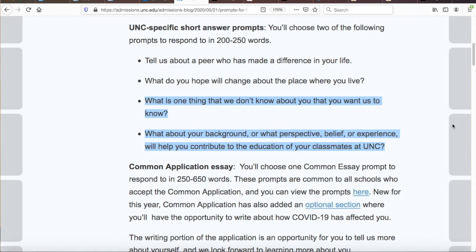Your responses need to shed more light on you — the person UNC is considering accepting into its community for the next four years. The other two prompt options are a bit easier to approach. One reads 'What is one thing that we don't know about you that you want us to know?' The other asks 'What about your background, perspective, belief, or experience will help you contribute to the education of your classmates at UNC?' I recommend avoiding the last prompt unless you have a truly rare background or experience and can articulate it well.